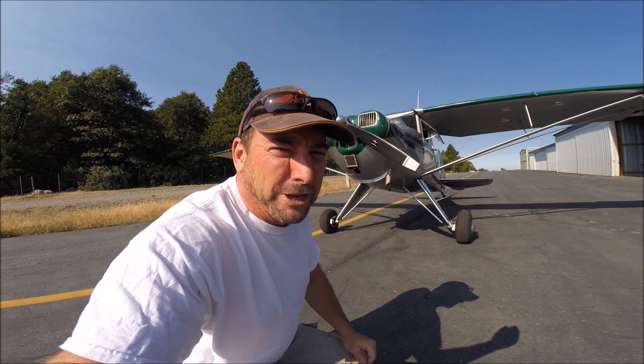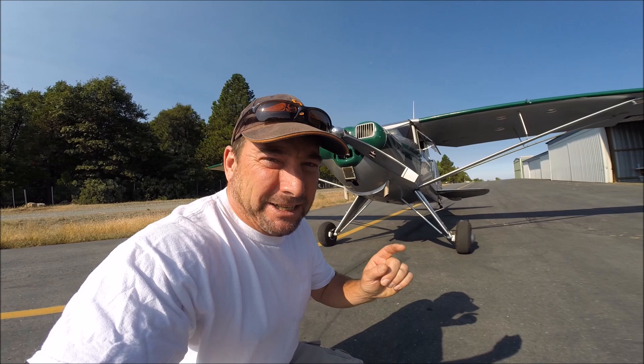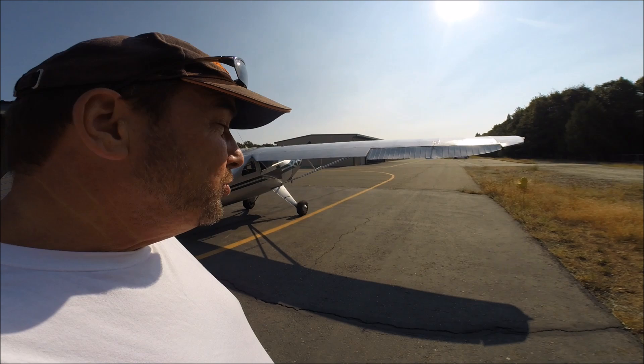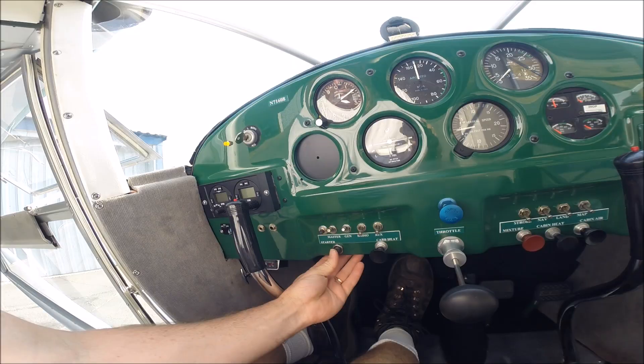Today we're going to hop in the Luscombe and meet a very special guest up in Truckee, California. He's got one of the first brand-new, most technologically advanced STOL aircraft — short takeoff or landing aircraft — available on the market today. He's got the first production one, just finished it up. The winds are light but the temperatures are hot, so we want to get out of Truckee before noon. Beat that density altitude. Let's get going.